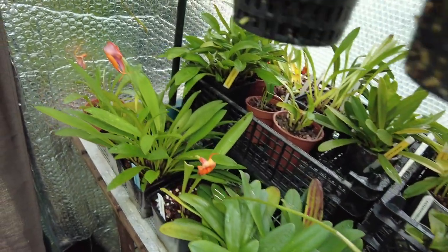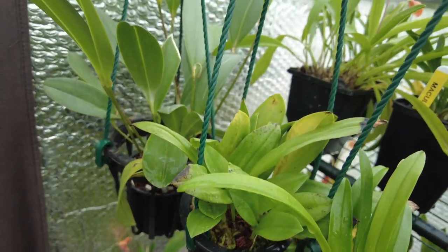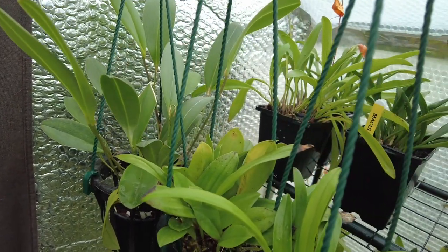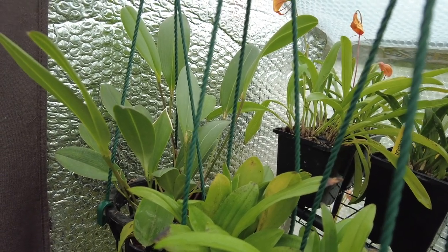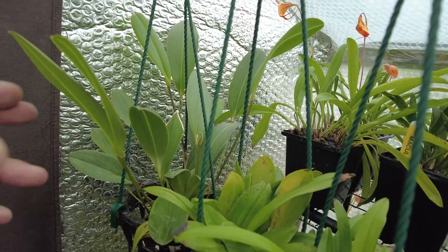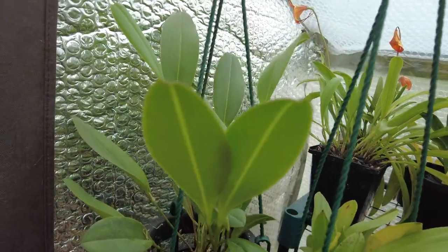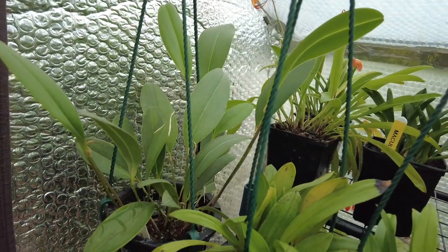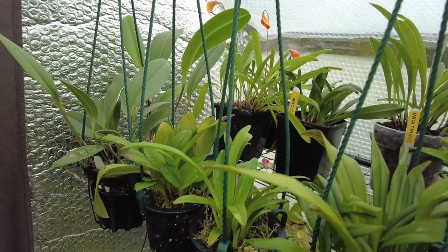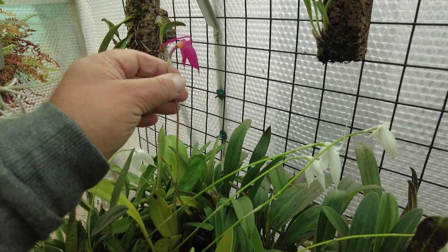My Pleurothalus Restrepoides — I've kept that on the bottom shelves for a few years now and I've decided to hang it. I've hung it in this corner where it gets a bit more light, and look at the size of it — it's blasting away! I can't believe it. Blasting away.